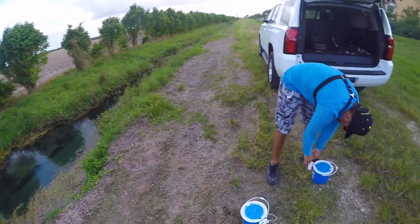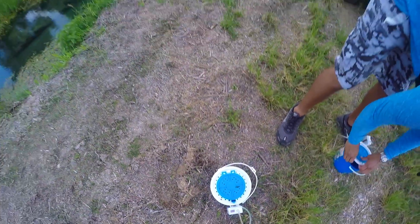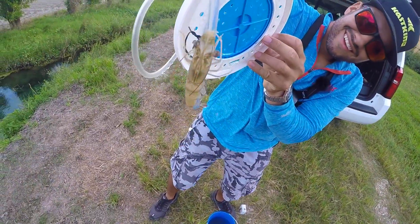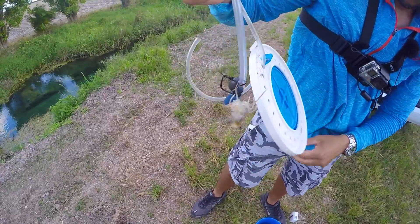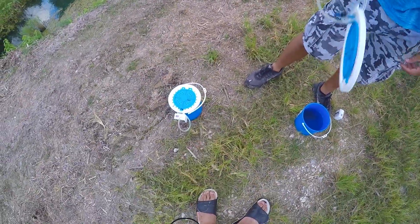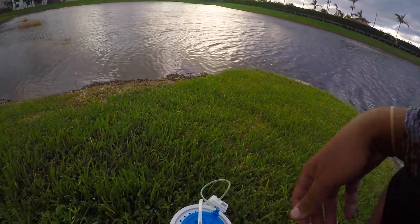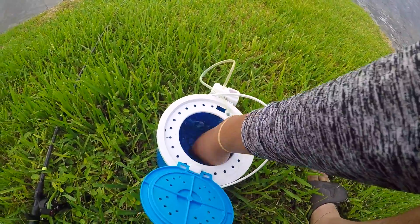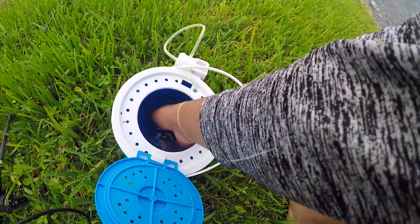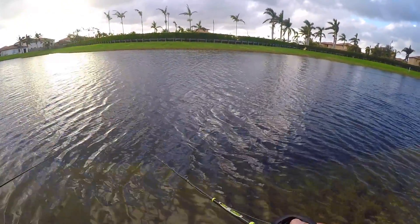We're done with the crystal-clear ditch fishing. We're gonna take these jewel cichlids and go try to catch some monster peacock or largemouth bass. We are fresh from the ditch at a little pond — we're gonna grab our candy bait and see if we can get some big fish, maybe a big peacock bass. Do or die here, guys — we got one bait each. Literally no second chances, none.